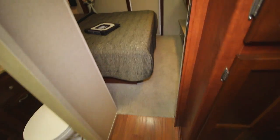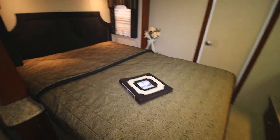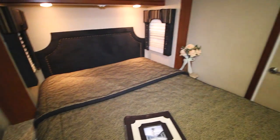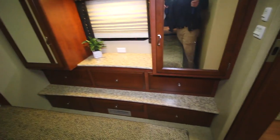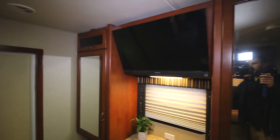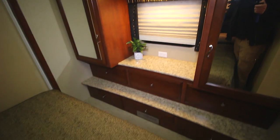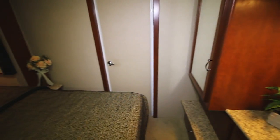Next we'll go into the master bedroom. We have our queen-size bed, nightstands on each side, and storage up top. This is another slide — this is a two-slide unit. We have his and hers wardrobe, another flat-screen TV, lots of storage cabinets down below, and three windows in here to let in sunlight.